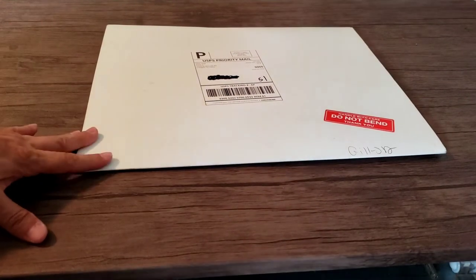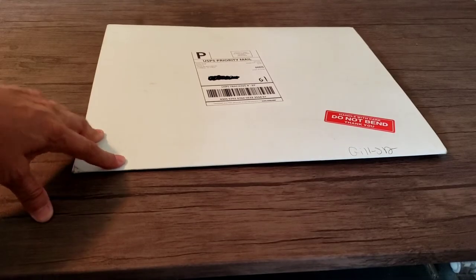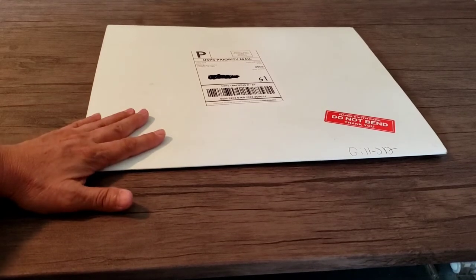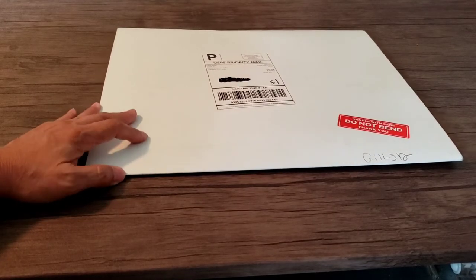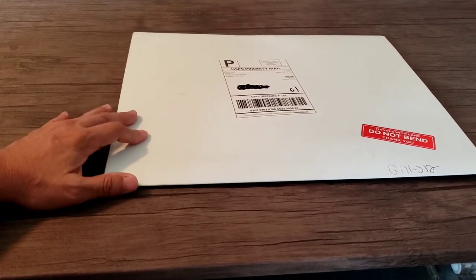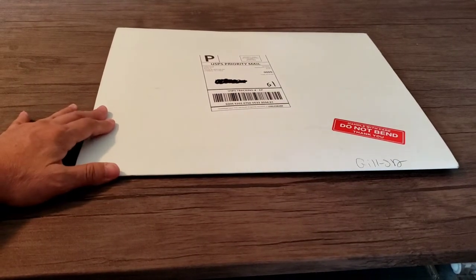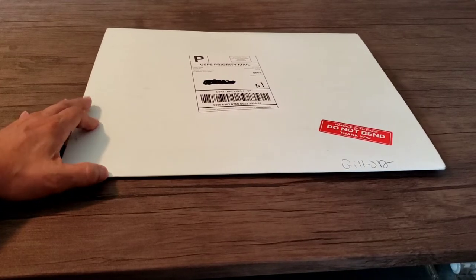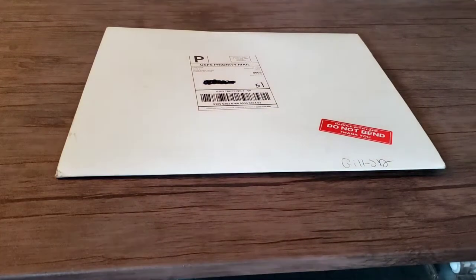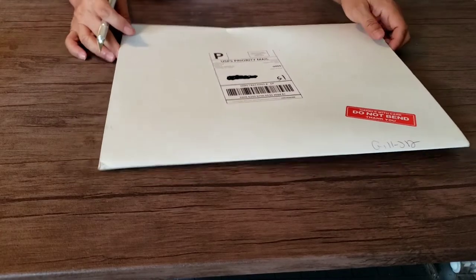Hey there! In today's video I'm going to open up this package. I ordered 25 screen printed transfers — I've never used them before but I've been wanting to. I finally got the opportunity, and it was by accident to be honest, but I'm so thankful. Number one: the price — I cannot believe the price. Number two, I'm going to give you some tips. And three, I'm going to hopefully encourage some of you to get started on your own business. So let's get started.